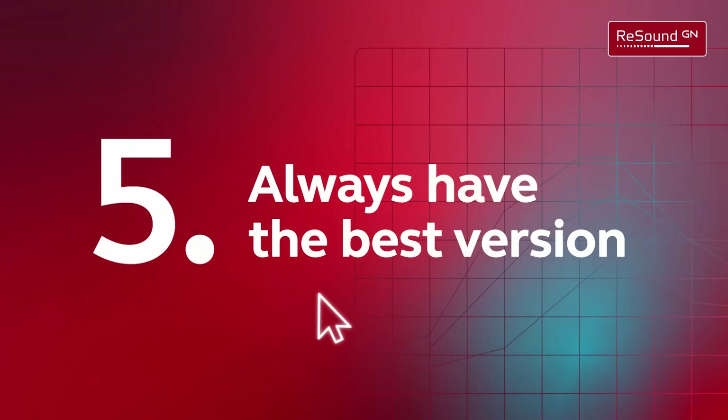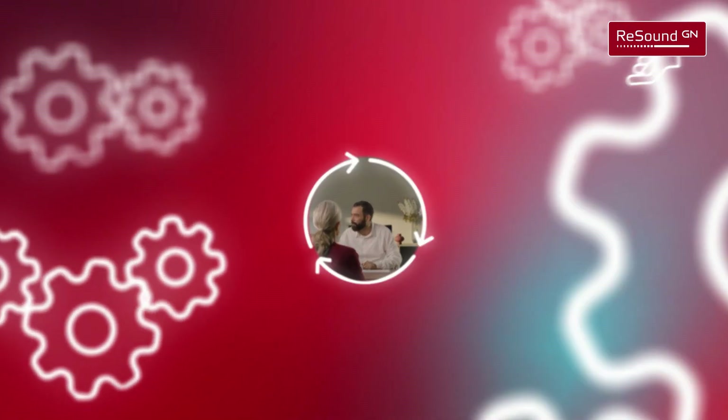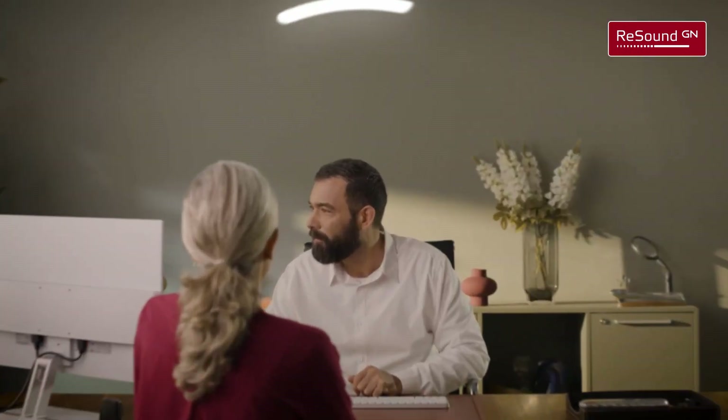Always have the best version. We are not stopping with ReSound SmartFit 2.0, but will continuously work on ensuring the best experience for you. Download now.